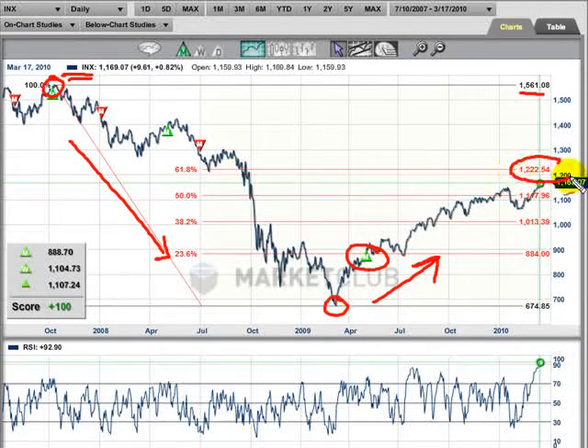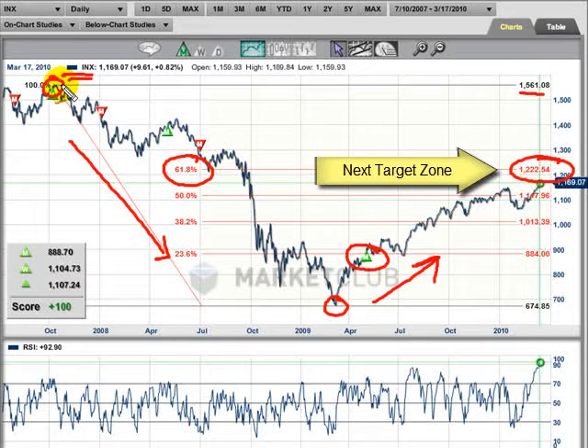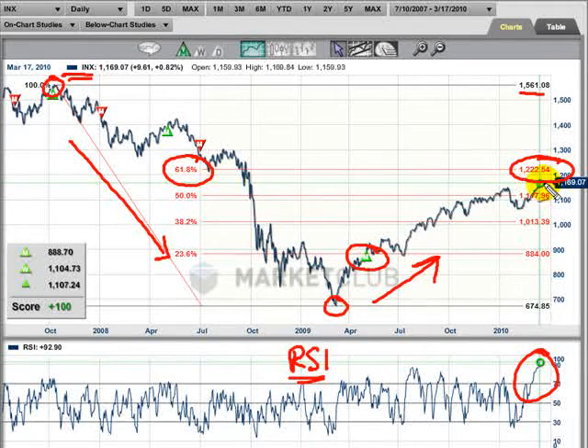The area I want to bring to your attention is this level here: 1,222.54. That represents a 61.8% correction from the highs seen back in October 2007. The way the market's going right now, the trend is definitely up, but we're way extended on the RSI indicator. Right now you just have to hold on with tight stops — that's the key thing. It looks as though the market is heading that way, but we are in an area where we're probably going to see some sort of reversal. However, it's too early to call a top in this market, and picking tops is not usually a winning solution in trading markets.